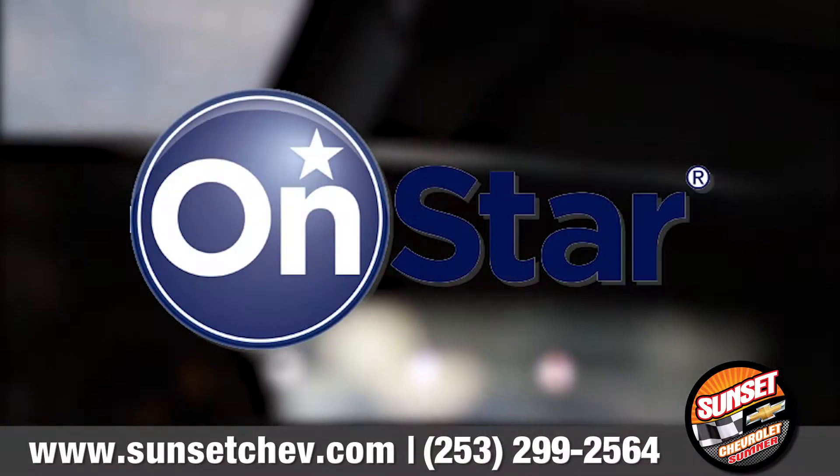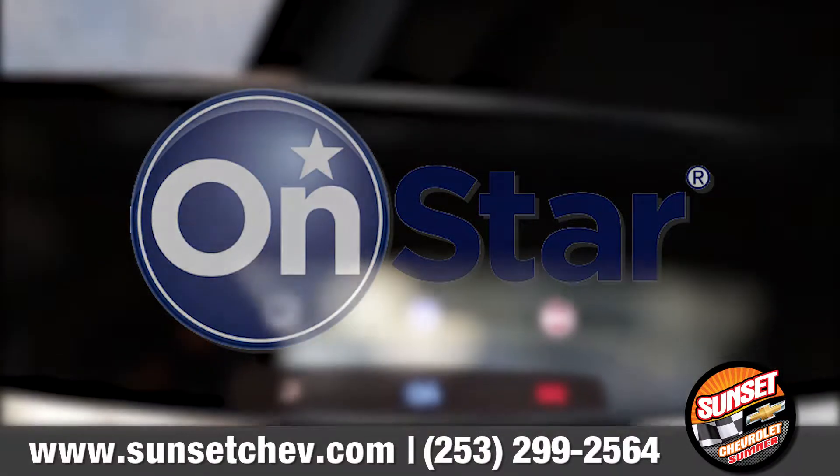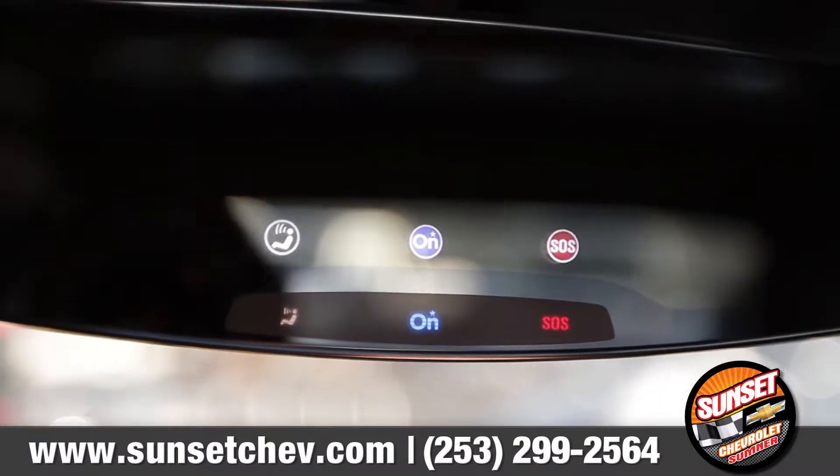In addition to all this, there's OnStar with automatic crash response, which automatically connects you to an emergency service in the event of an accident.